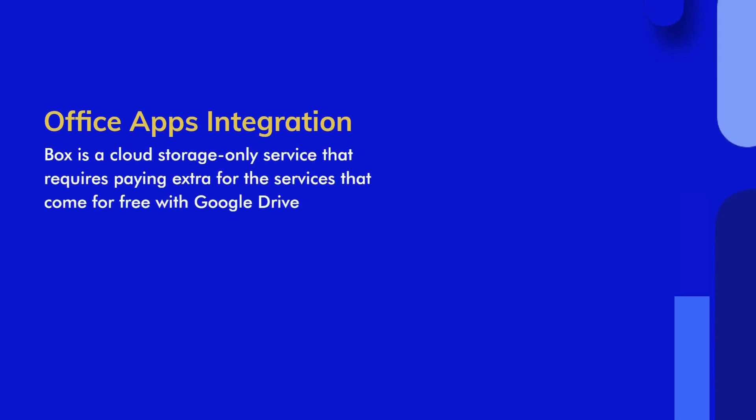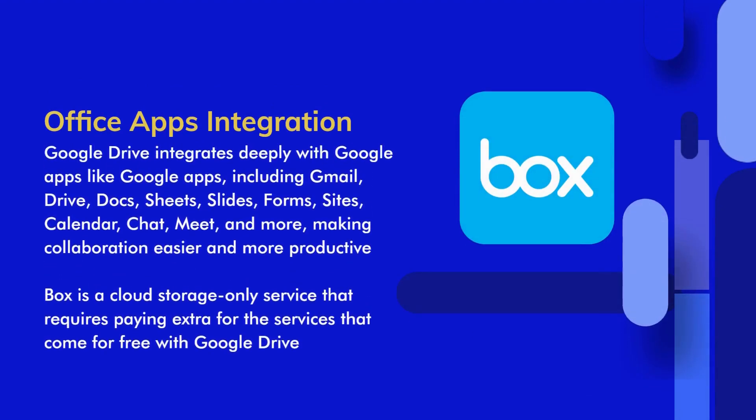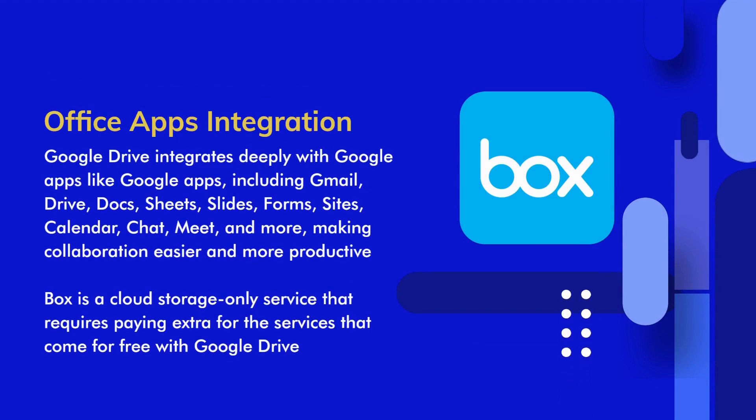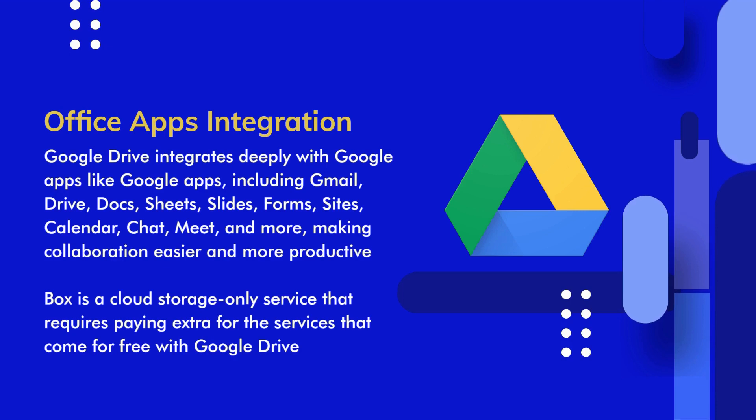Office Apps Integration. Google Drive deeply integrates with Google Apps, including Gmail, Drive, Docs, Sheets, Slides, Forms, Sites, Calendar, Chat, Meet, and more, making collaboration easier, efficient, and more productive for businesses. In contrast, Box is a cloud storage-only service where you can create a document using either Google Docs or Word, a spreadsheet using Google Sheets or Excel, or presentations using Google Slides or PowerPoint. Box users need to pay extra to get the services that come for free with Google Drive.